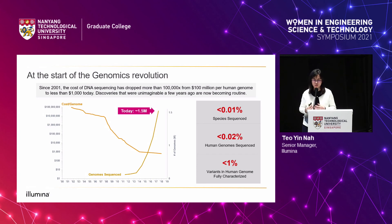We have been driving down the cost of sequencing the genome, but what we have really enabled is accessibility. With the price per genome coming down, the number of genomes sequenced went up dramatically. Researchers and clinicians are now able to sequence more and make more discoveries. But we are just at the start of the genomics revolution — less than 1% of human variants are fully characterised. There is so much opportunity and so many discoveries still to be made.